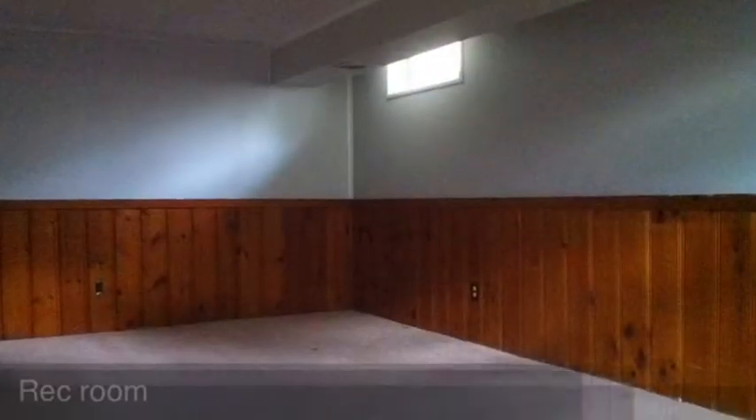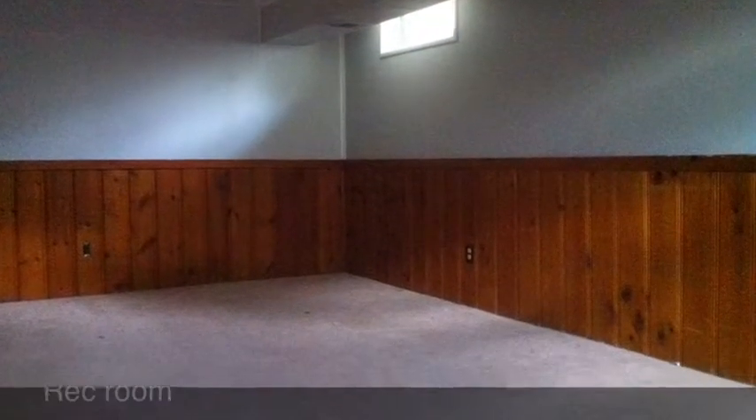The finished room in the basement would make a great playroom for kids, an exercise room, media room, or home office. It's a large space finished off very nicely.